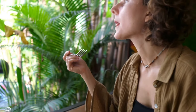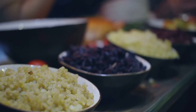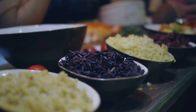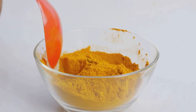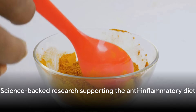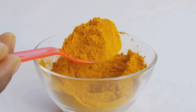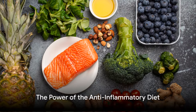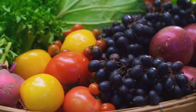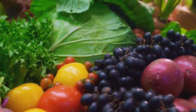In the health and nutrition world, a variety of diets promise a multitude of benefits. Today, we focus on a particularly exciting one: the anti-inflammatory diet. This diet has gained traction not as a fleeting trend, but because it is backed by credible scientific research. Imagine a diet that can help fight chronic inflammation, a root cause of numerous health issues from heart disease to diabetes, even certain cancers.